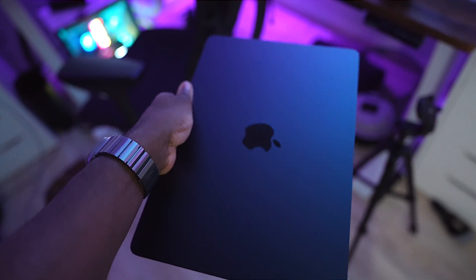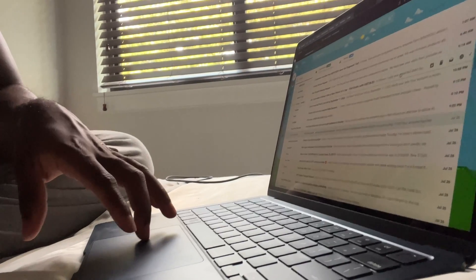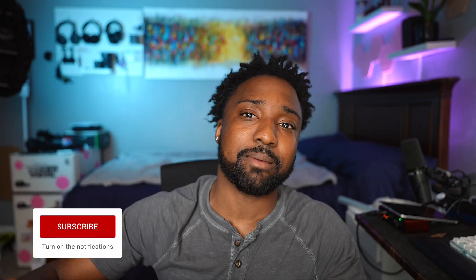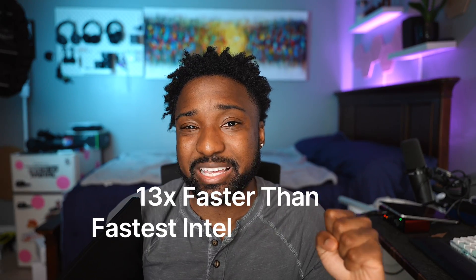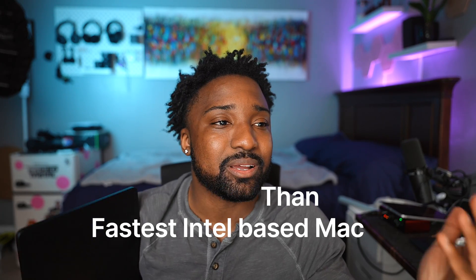You have the 1080p webcam and an amazing display, but the M3 just makes it faster. Looking at the claims, the M3 MacBook Air is 1.6 times faster than the M1 Air, and the M2 is 1.4 times faster than the M1 Air — so do the math yourself on whether that's a significant difference. The M3 MacBook Air is 13 times faster than the fastest Mac Intel computer, which is pretty insane.